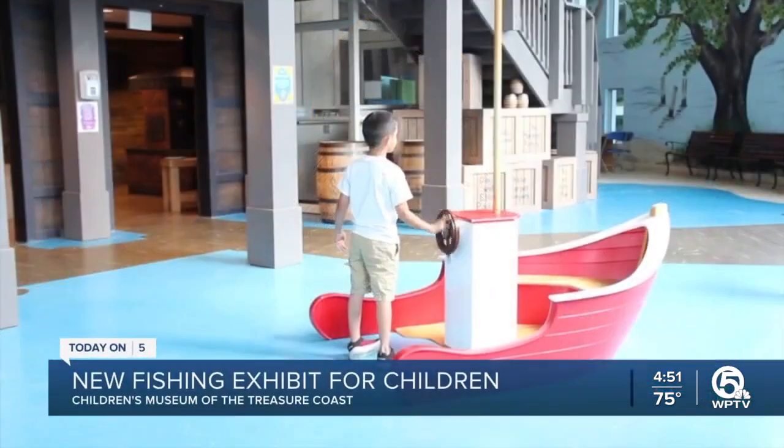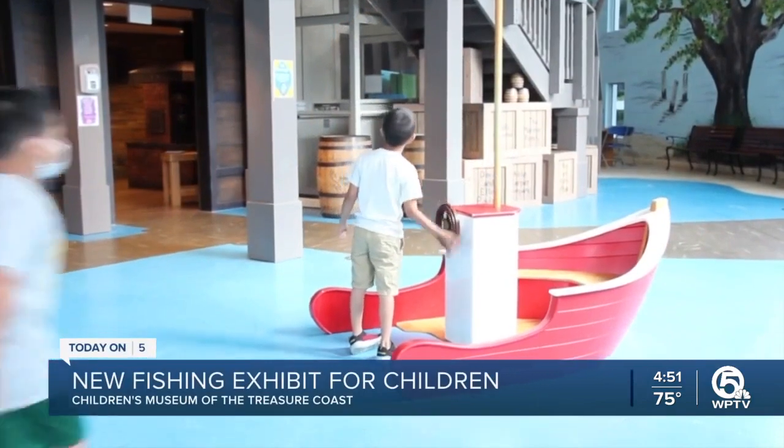I had a lot of fun visiting this next spot to show you a new interactive opportunity just for kids, all based on our beautiful coastline. The Children's Museum of the Treasure Coast just opened a new fishing exhibit.